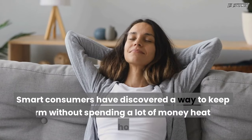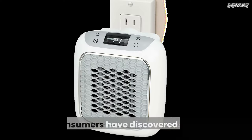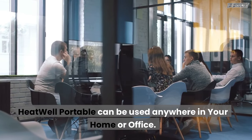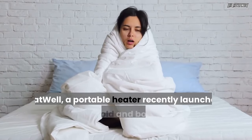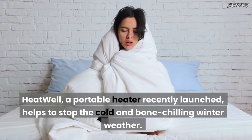Smart consumers have discovered a way to keep warm without spending a lot of money heating their homes. These consumers have discovered Heatwell, a portable heater recently launched that helps to stop the cold and bone-chilling winter weather.